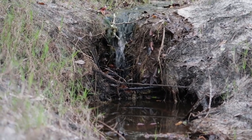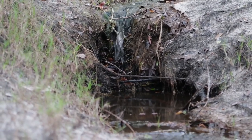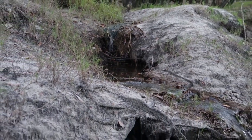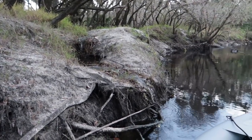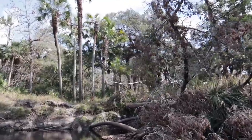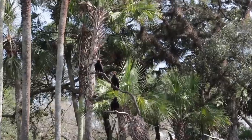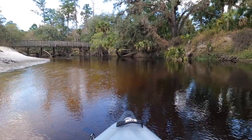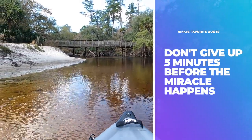This is pretty cool — it's not often you see a natural Florida waterfall, but this is what one looks like. Look at these three guys up in the tree. You guys aren't waiting on me, are you? I'm going to be just fine. Nikki always says, don't give up five minutes before the miracle — and she is right.